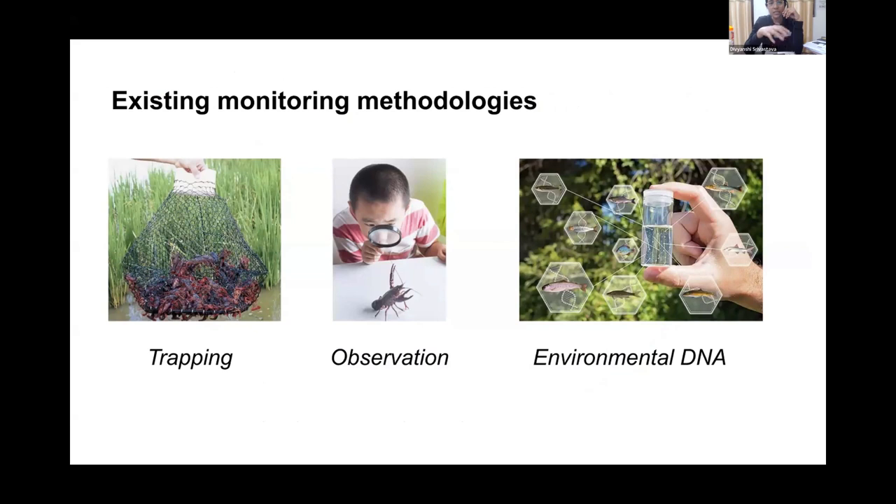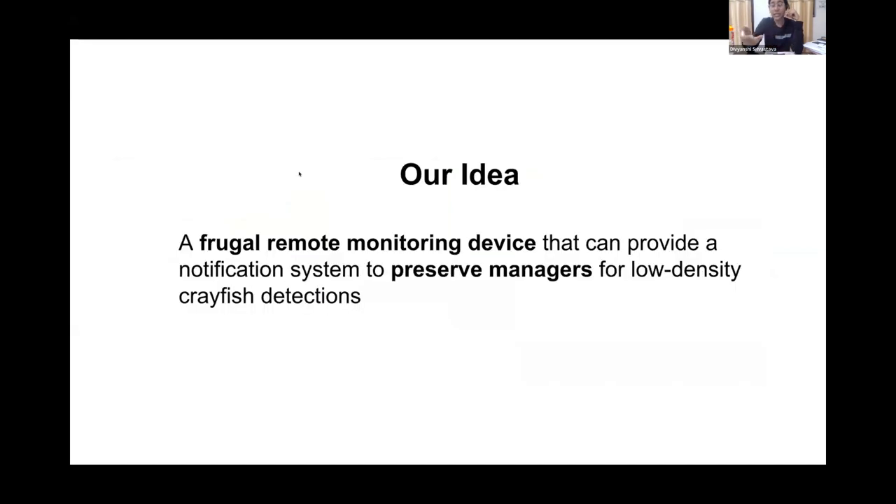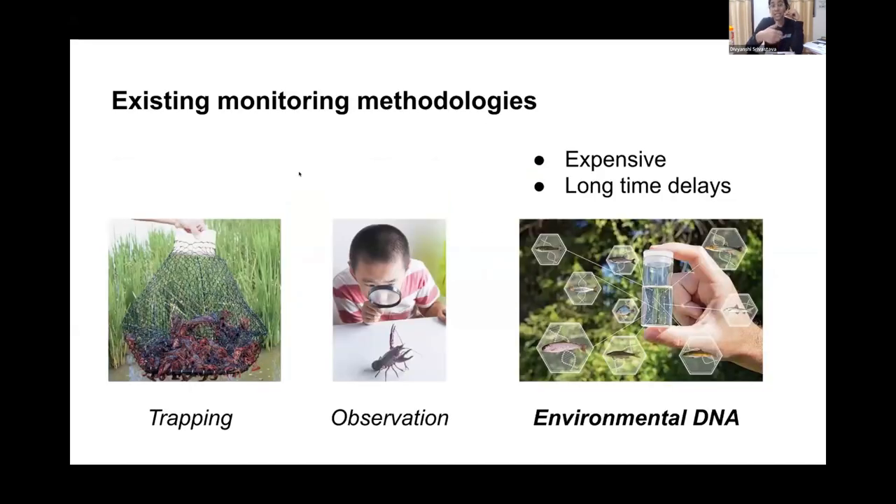There are several ways to detect crayfish nowadays — tracking, direct observation, and environmental DNA or eDNA. However, there are problems associated with each method. Tracking and observation are extremely time-consuming and labor-intensive. When it comes to eDNA, one major problem is that it is expensive, and since we need to collect a sample, send it, and wait for analysis, it takes a lot of time to get results. So we want to streamline the whole process.